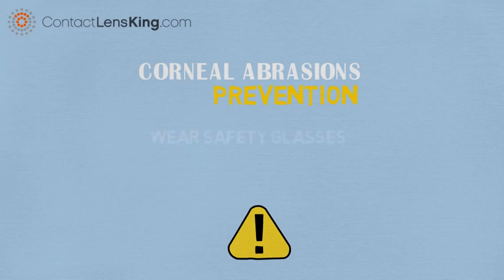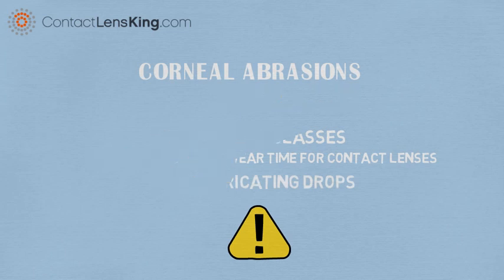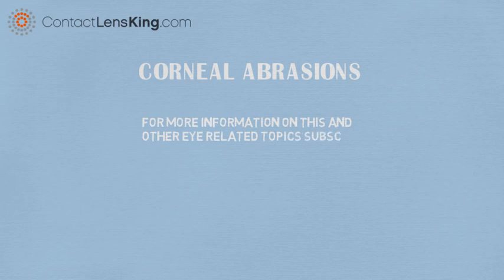For example, wear safety glasses in environments with airborne debris. Always follow your prescribed wear time when wearing contact lenses. Use over-the-counter lubricating drops to keep your eyes from drying. For more information on this and other eye-related topics, subscribe to our YouTube channel. Thank you.